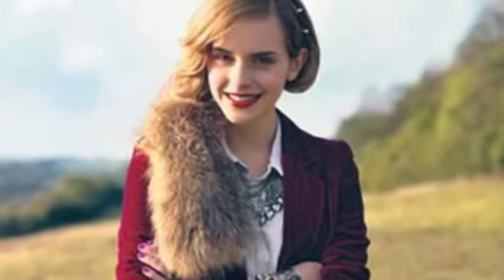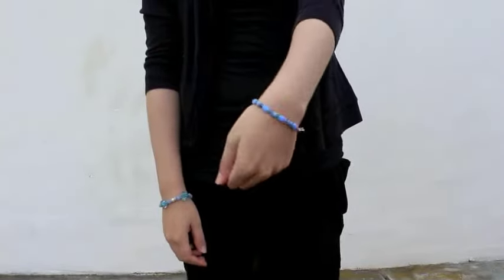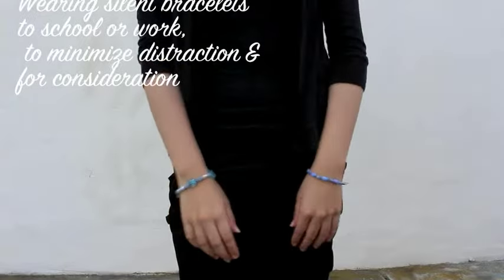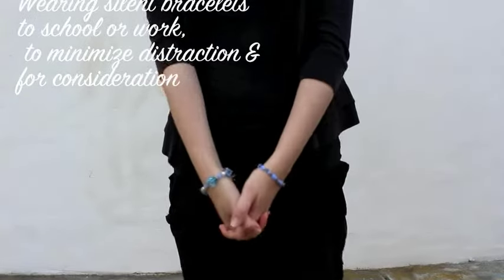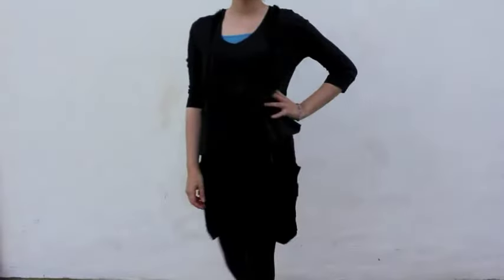A tip for wearing accessories with grace is wearing the right kind for the right event. For example, wearing silent bracelets or ones that won't make much noise when you move your hand is ideal for school or work to minimize distraction and for consideration of others. Fun charm bracelets can be worn on a night out or when shopping on the weekend, where they can be cute accessories to your beautiful outfit.